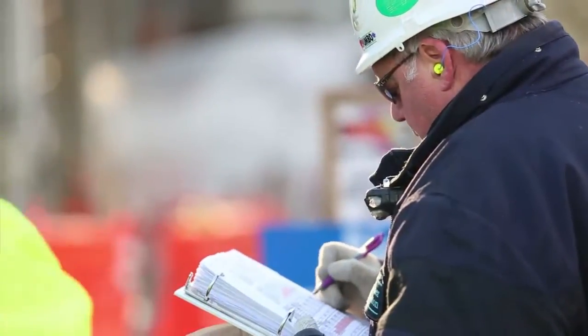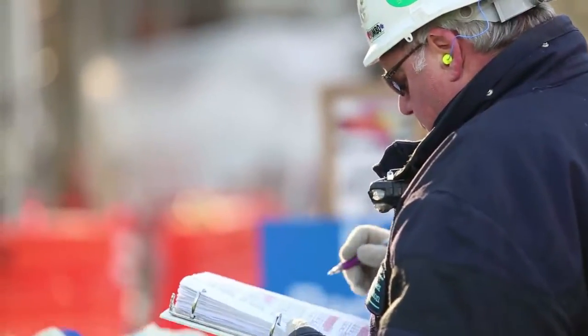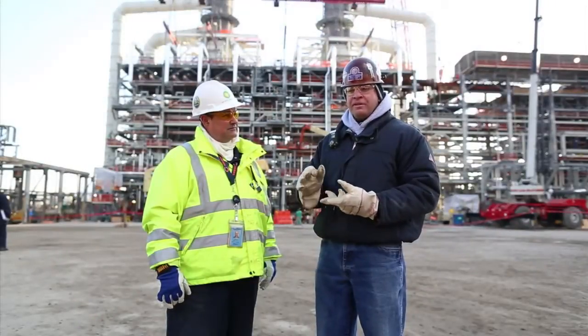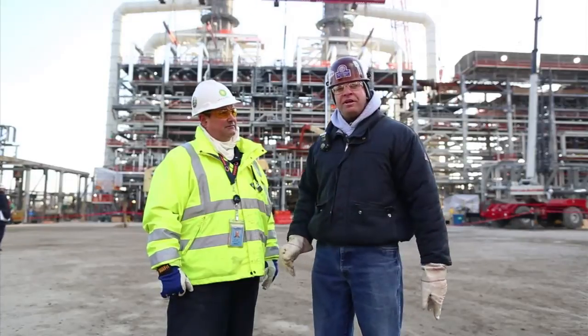Building the modules out of the docks, the planning that went in with engineering — civil, structural, piping, electrical — was amazing. The fit-ups have been great. It's made for an extremely efficient and safe project.